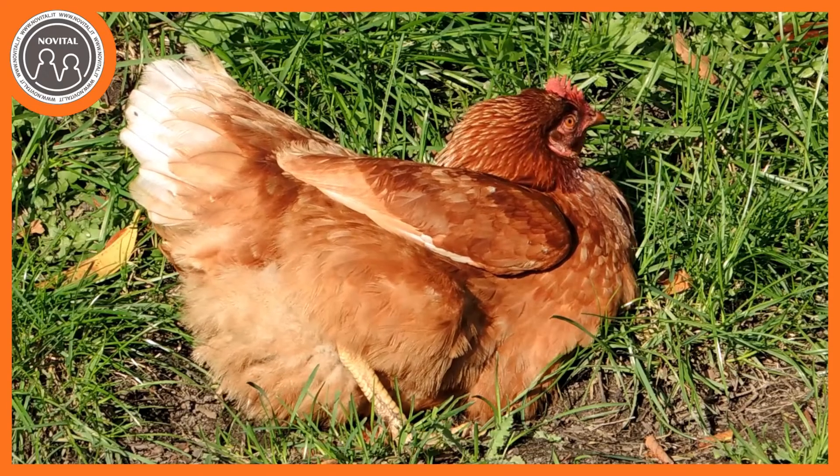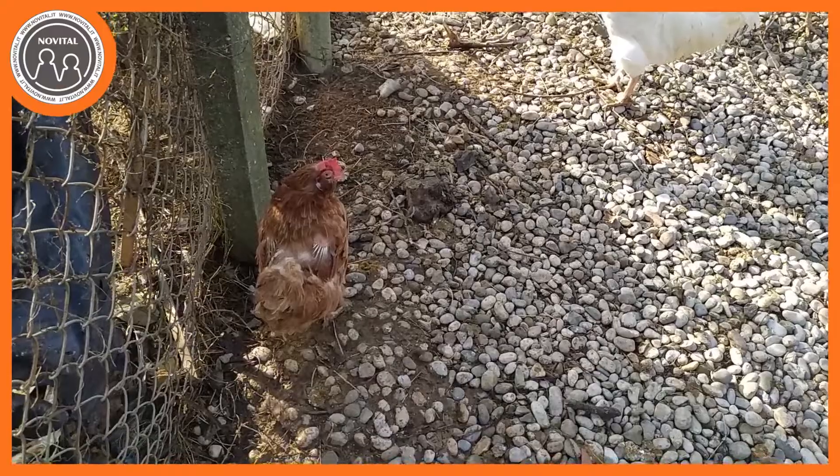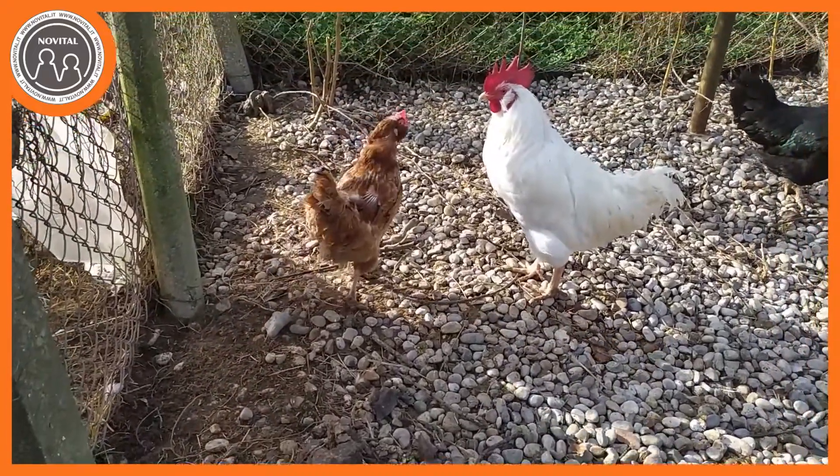Francamente l'aspetto non è dei migliori. In poche settimane però la muta terminerà e i polli torneranno ad avere il loro aspetto magnifico. Ricordiamoci che durante la muta l'animale sta perdendo una gran quantità di proteine, ovvero le cheratine che compongono le penne stesse. In questo periodo i galli smetteranno di cantare e di accoppiarsi con le galline e le galline smetteranno di deporre. Non c'è nulla di strano se in questa stagione vi ritrovate con galline spennacchiate che non depongono. È normale, è naturale.